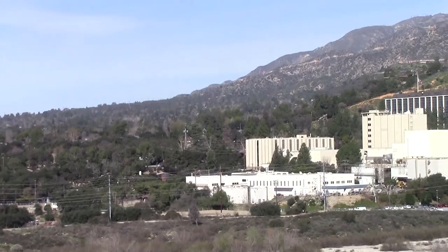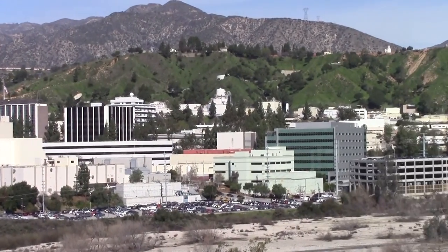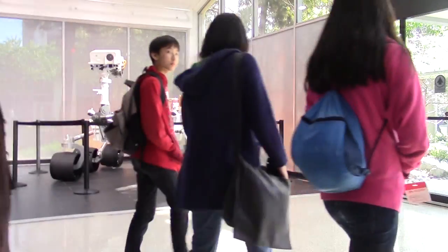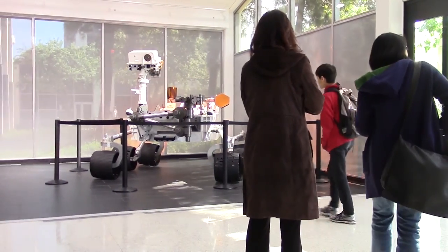At JPL, 177 acres of land form an area 17 acres larger than Disneyland, and it contains 5,500 employees. In order to understand how all these employees manage their schedule, I asked Randall Moss, a software engineer, to talk about his schedule.